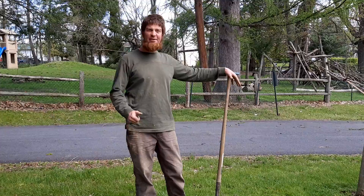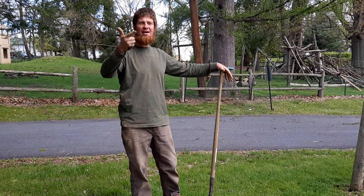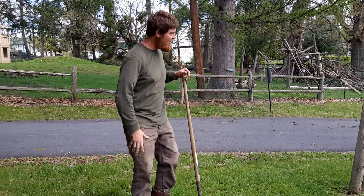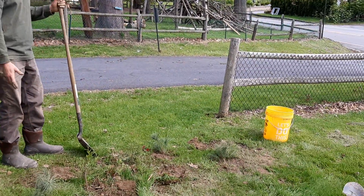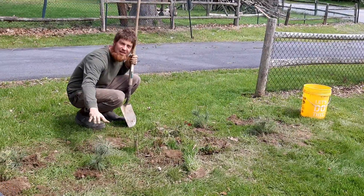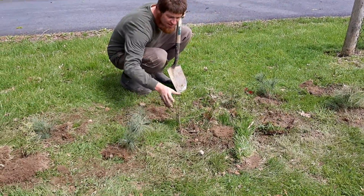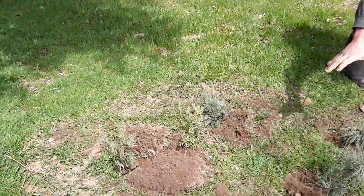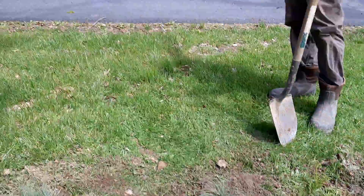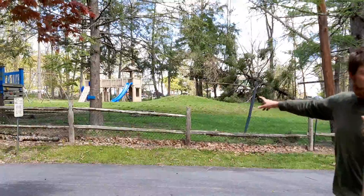Today we planted all the cedars, all the white pines, and all the winter berries. We did that in a couple of places right here along the fence as you come in to the front of the school. You can see here what's going to become a nice little stand of white pines and cedars all clustered together — evergreens. And we did the same on the other side of the fence: another little stand of evergreens and white pines.